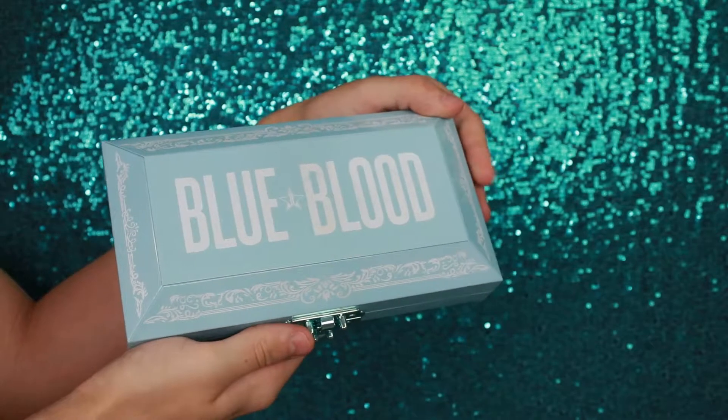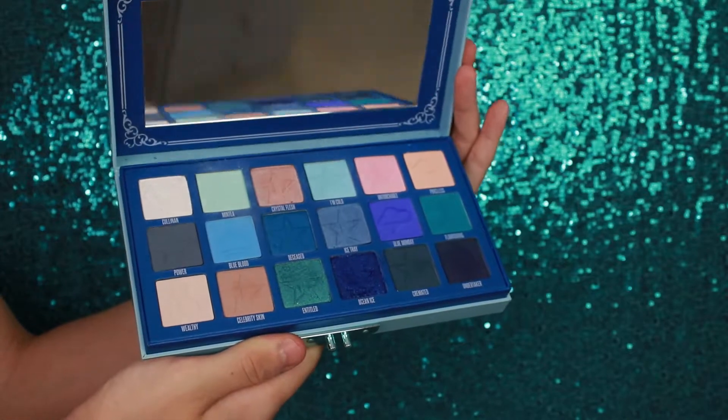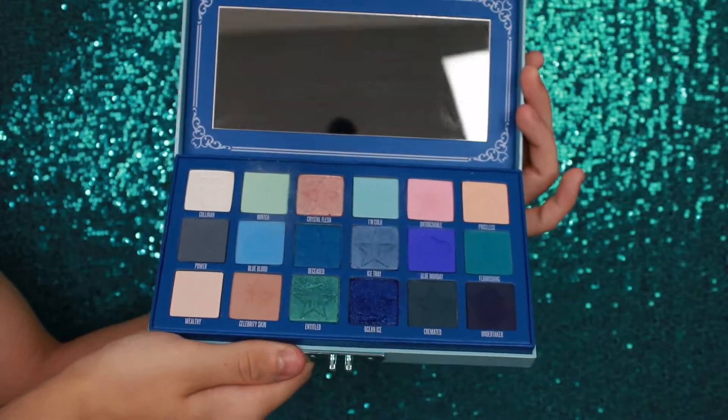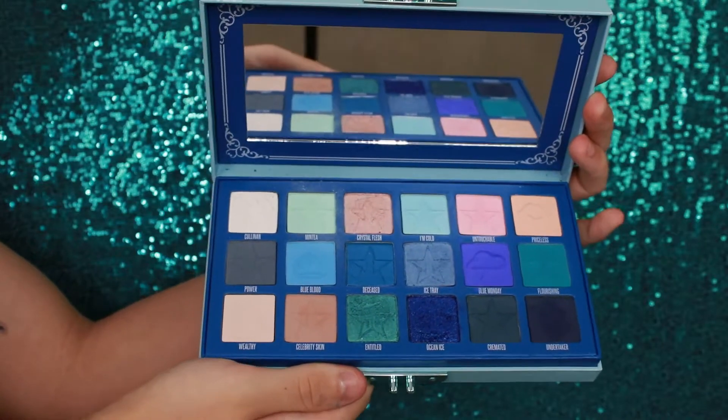So again, we are swatching the iconic Blue Blood eyeshadow palette from Jeffree Star Cosmetics. Now this was the eyeshadow palette of my dreams when it came out because I am obsessed with blue eyeshadows. I have not dipped into this for a little while, so I'm really excited to get to swatching. Let's get started.